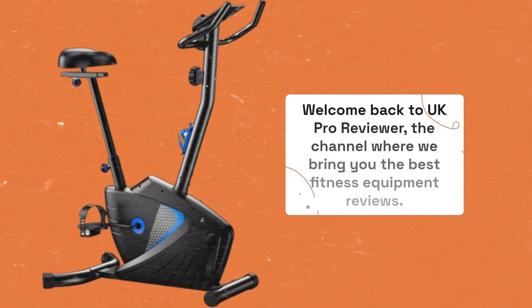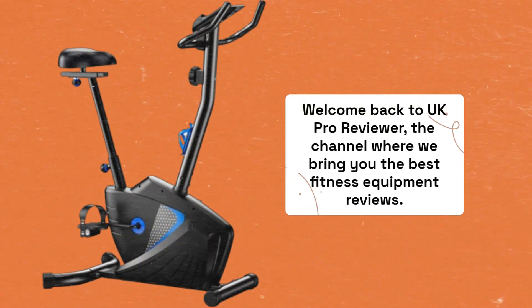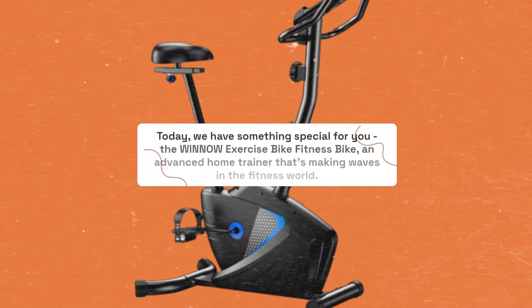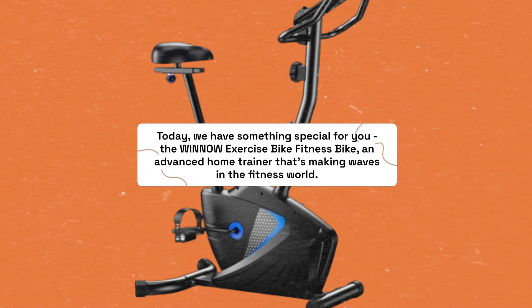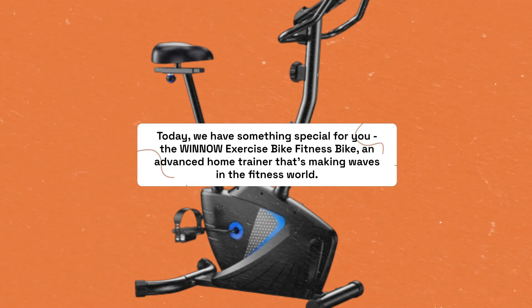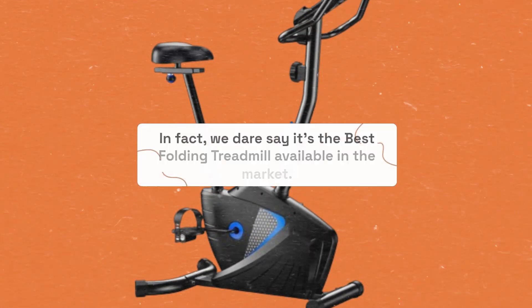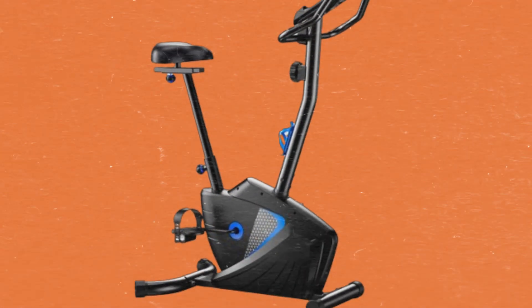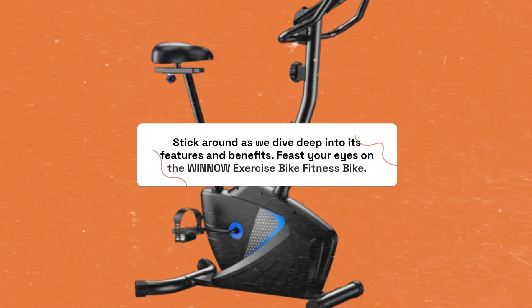Welcome back to UK Pro Reviewer, the channel where we bring you the best fitness equipment reviews. Today, we have something special for you: the Winnow Exercise Bike Fitness Bike, an advanced home trainer that's making waves in the fitness world. In fact, we dare say it's the best folding treadmill available in the market. Stick around as we dive deep into its features and benefits.